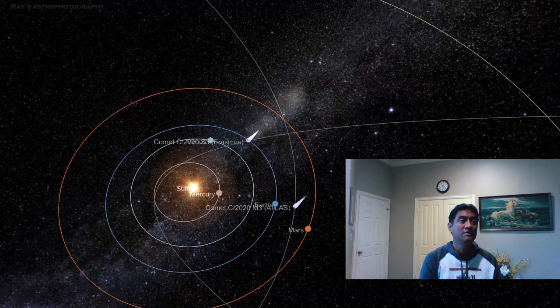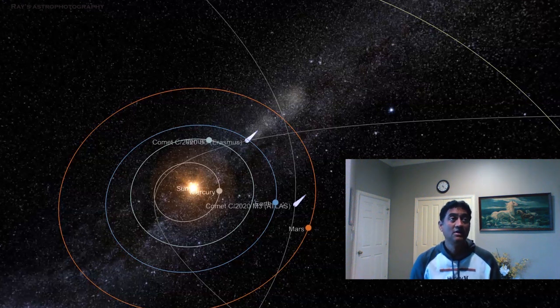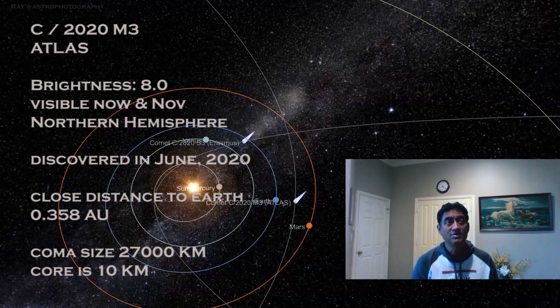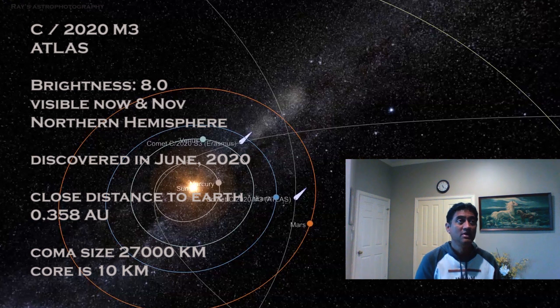We are observing two comets that are coming in November and December. The first comet is C/2020 M3 ATLAS. This is an ATLAS-based discovery and it has a brightness of magnitude 8, so a small telescope is required to see the comet.